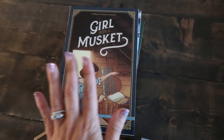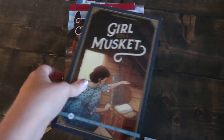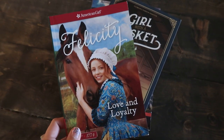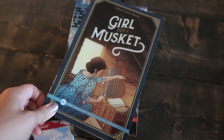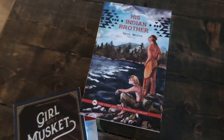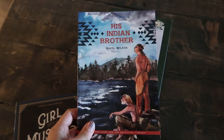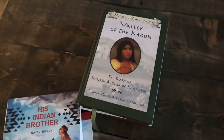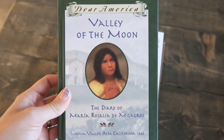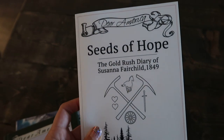Here is Bella's stack. She is my fifth grader, 10 years old. She's going to start with Felicity because we're starting with the Revolutionary War. Then Girl with a Musket, which is set at the same time — from the Good and the Beautiful library. I have His Indian Brother for her to read; I actually bought this last year and we never read it. She also has Valley of the Moon — the dear America diary — and Seeds of Hope, the Gold Rush diary from the Dear America series.